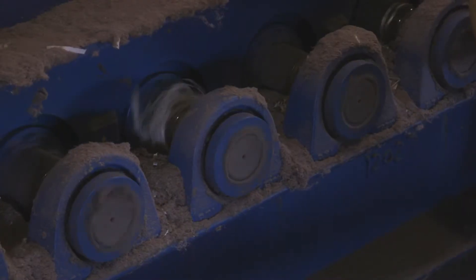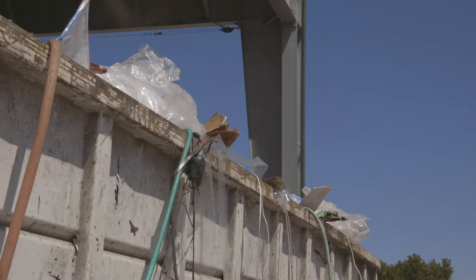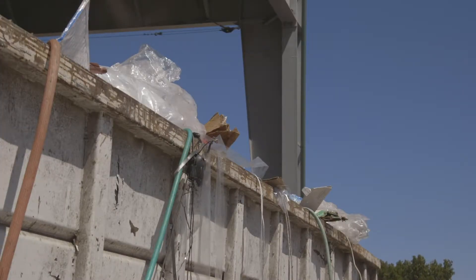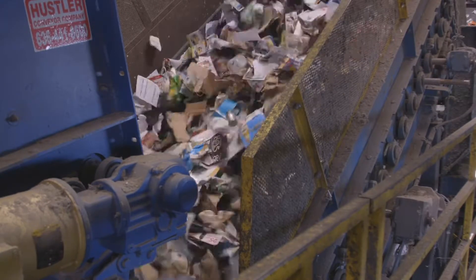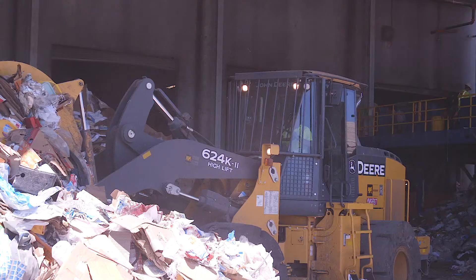We also get things that tangle in our machinery like garden hoses, wires, electrical cords, and clothing. And then we get things that are just not recyclable, like garbage, diapers, food, dirty paper towels, and hazardous material as well.